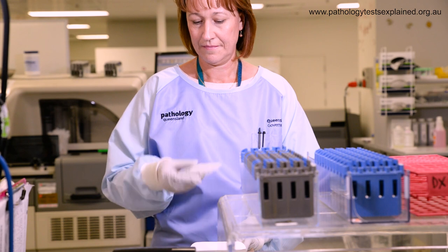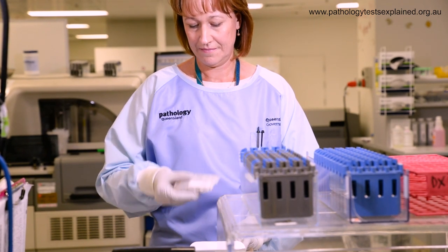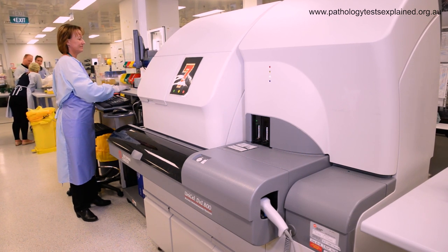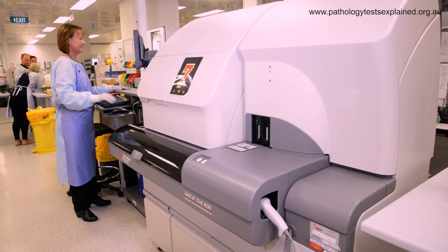There are different types of assays or tests for troponin. Some of them are handheld devices such as point of care devices, while other times we need to send your blood to the laboratory. Within the laboratory there are different types of tests again. Different assays give different results, so your troponin results will only be specific to that assay.